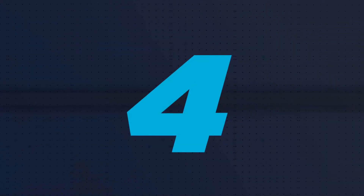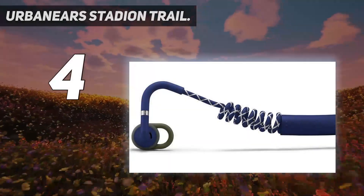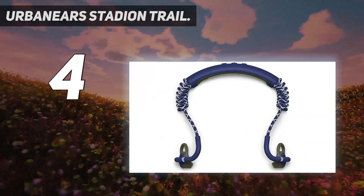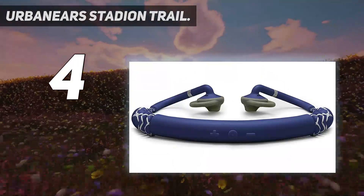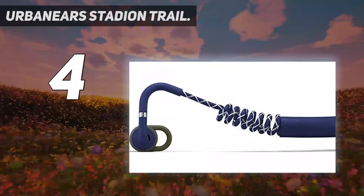Coming in at number four, the Urbanears Stadion Trail. The first thing you notice about these is the unusual coil design of the wires — they stretch to fit your head and then sit snugly with no irritating flapping on the back of your neck. The on-ear fit is secure.